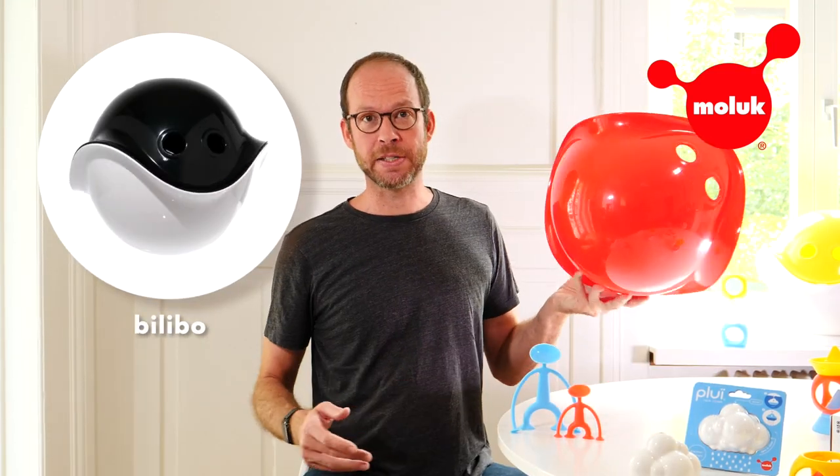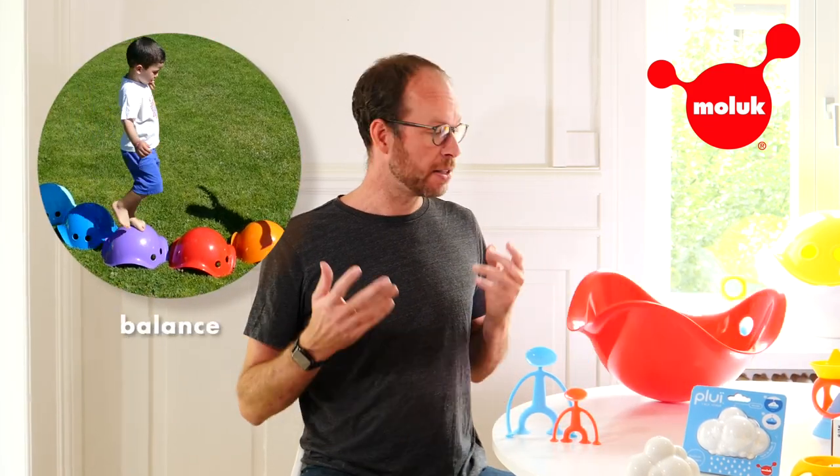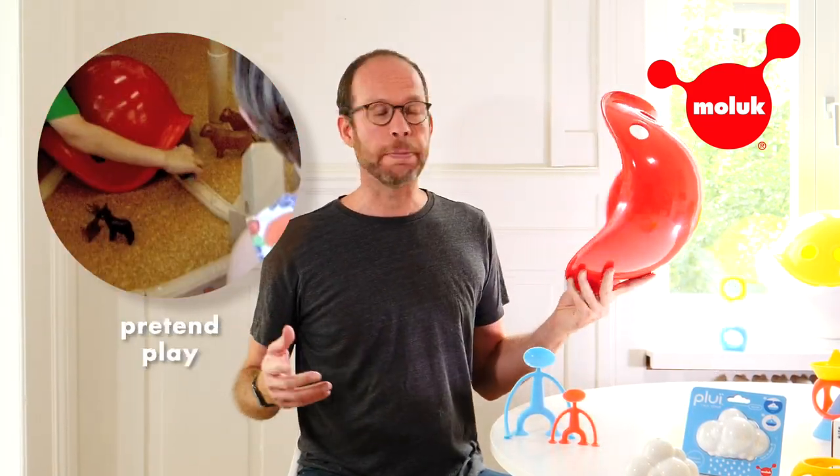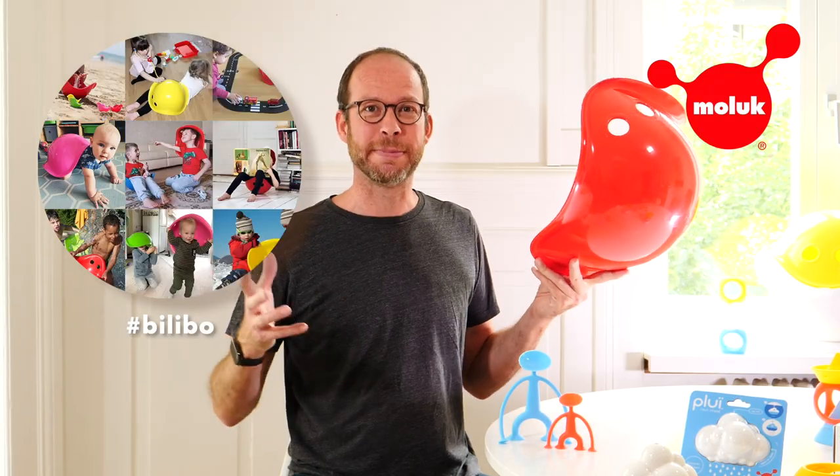Bilibo is the centerpiece of the Moloch collection. It encourages physical activities like rocking, spinning or balancing, and it's a versatile prop in role and pretend play. The possibilities are endless and the toy turns into something new every time the child picks it up.